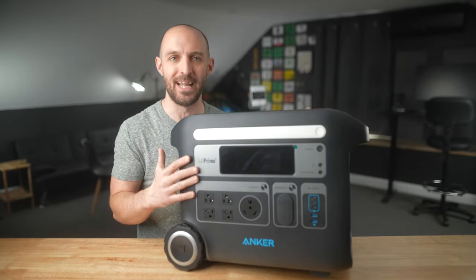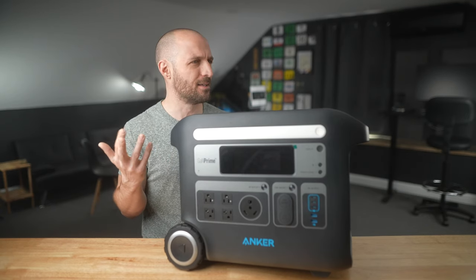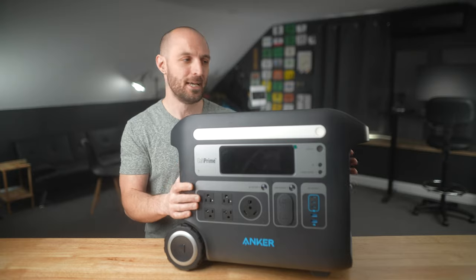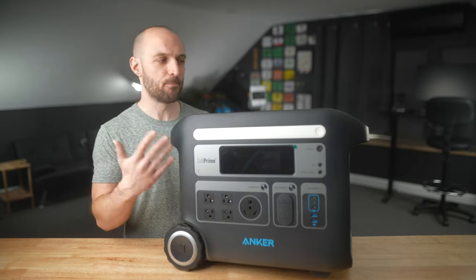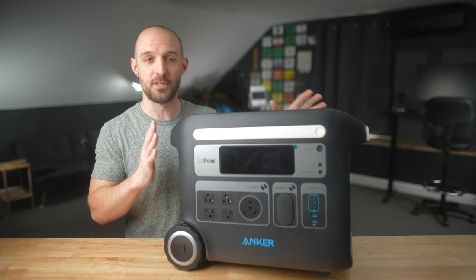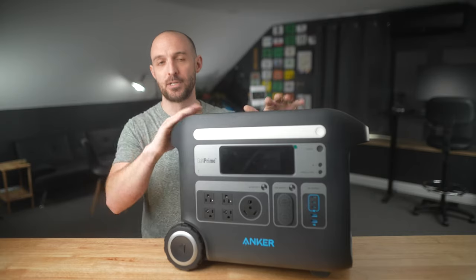Now let's talk about some of the technology Anker has put in here. They've included their GAN Prime technology — a gallium nitride-based battery technology that is ultra-efficient, provides fast charging, and is very efficient in its cooling. Comparing it right here to the EcoFlow Delta, the fan on the Anker 767 is way quieter. GAN Prime technology provides a 96% charging efficiency rate, which is far above most of the industry at around 88 to 91 percent.